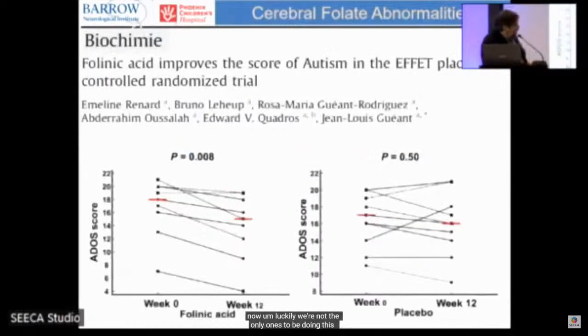Our French colleagues replicated our findings in a single-blind placebo-controlled study, using the ADOS — the Autism Diagnostic Observation Schedule — which measures core autism symptoms rather than just language. They found no change in ADOS for the placebo group, but a significant improvement in ADOS scores for those on leucovorin.